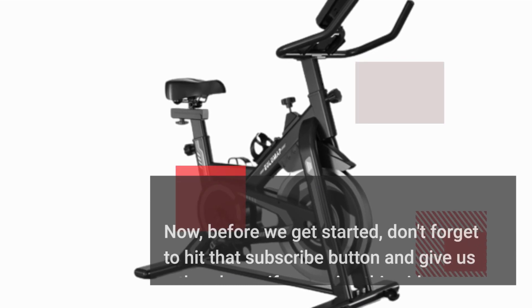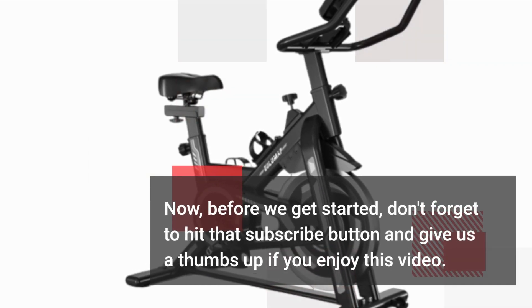Before we get started, don't forget to hit that subscribe button and give us a thumbs up if you enjoy this video.